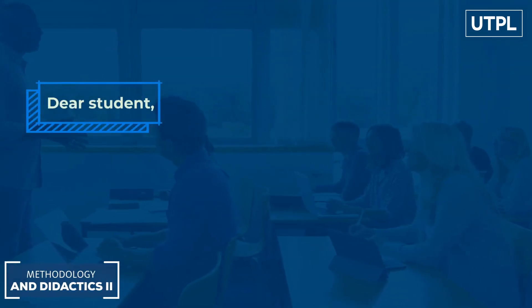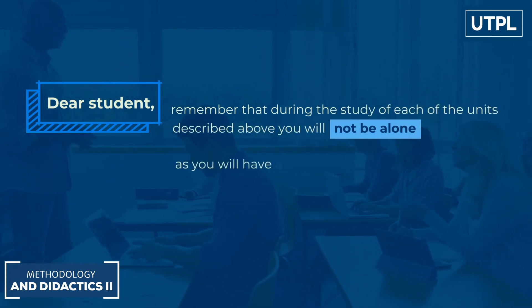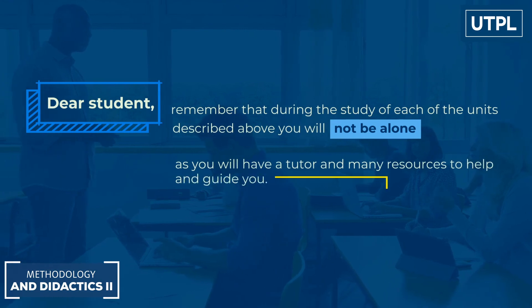Dear student, remember that during the study of each of these units described above, you will not be alone, as you will have a teacher and many resources to help and guide you. Good luck!